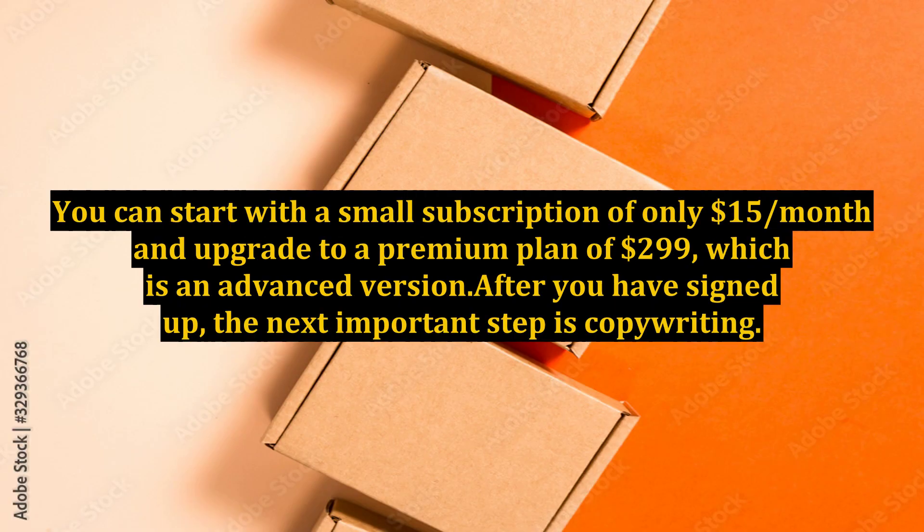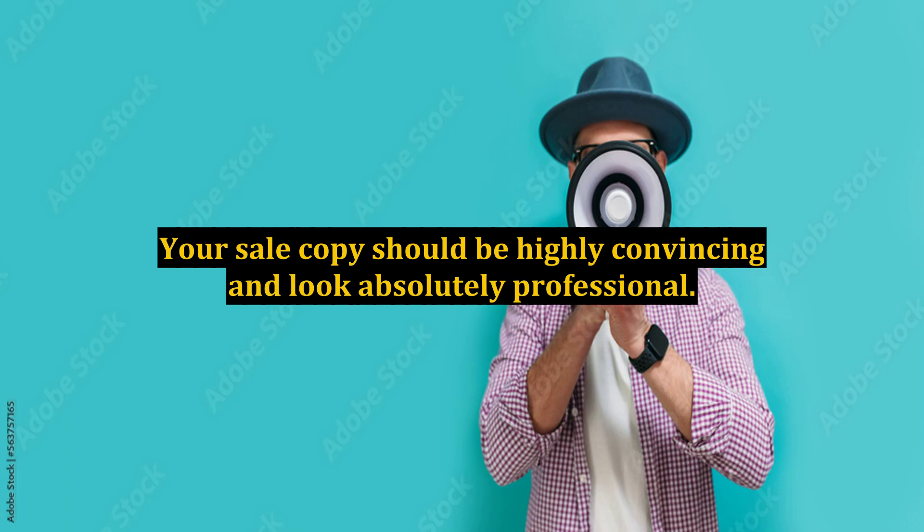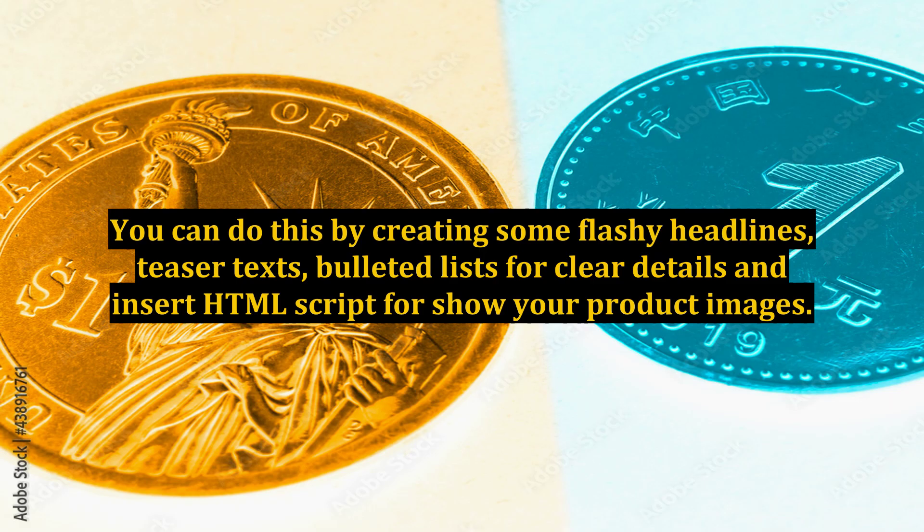You can start with a small subscription of only $15 per month and upgrade to a premium plan of $299, which is an advanced version. After you have signed up, the next important step is copywriting. Your sales copy should be highly convincing and look absolutely professional. You can do this by creating flashy headlines, teaser texts, bulleted lists for clear details, and inserting HTML script to show your product images.